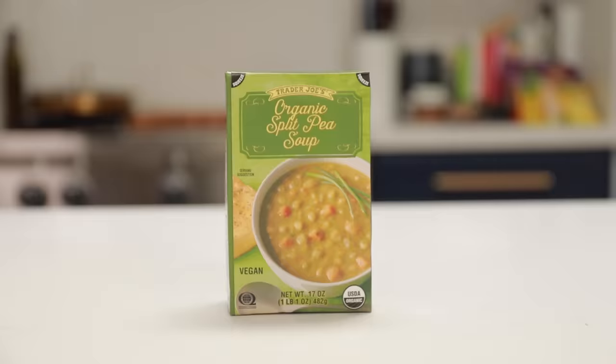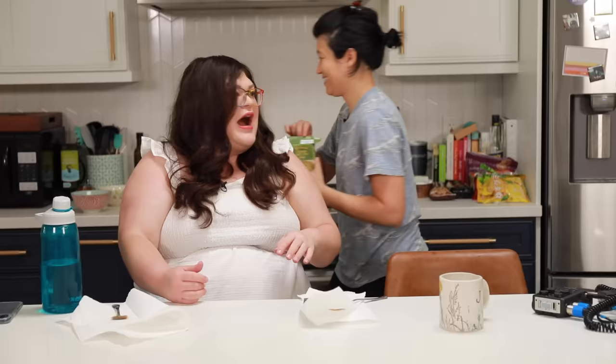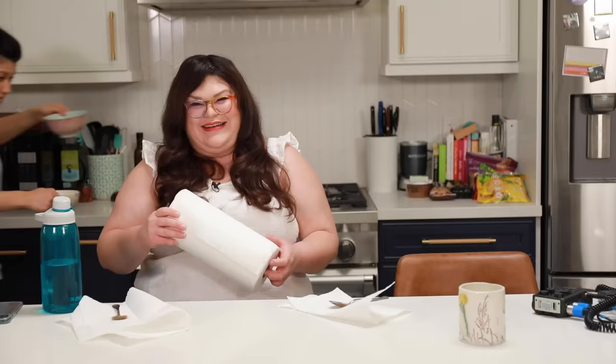Next is the organic split pea soup. This is not going to be good. It might be. Does it have ham in it? Split pea soup often has ham in it. It's vegan. Oh, I'm just going to mentally check out until the next soup. Thanks Kristen, you're the best. Oh, this doesn't smell great. I know it doesn't smell great — you know why? Because it's peas!